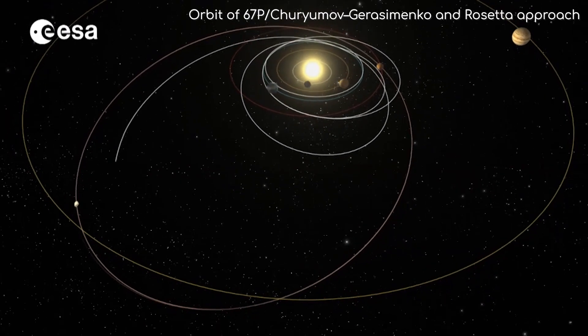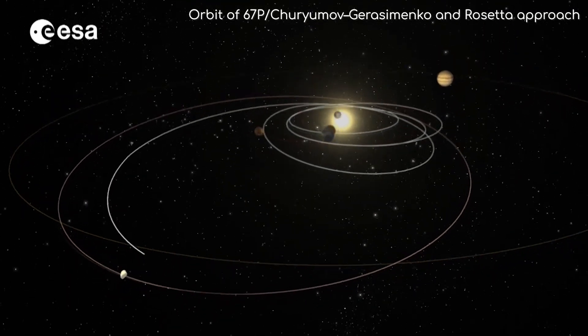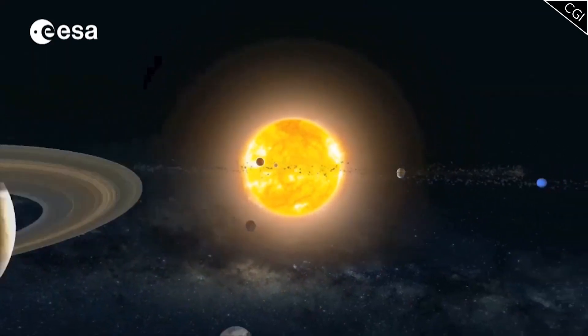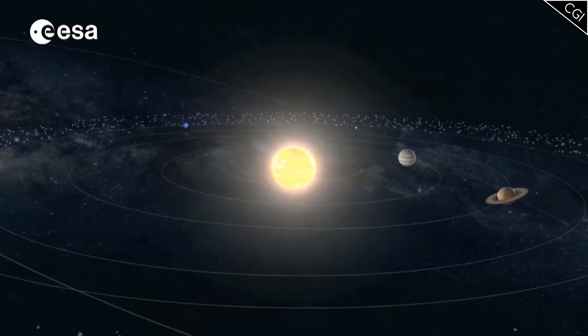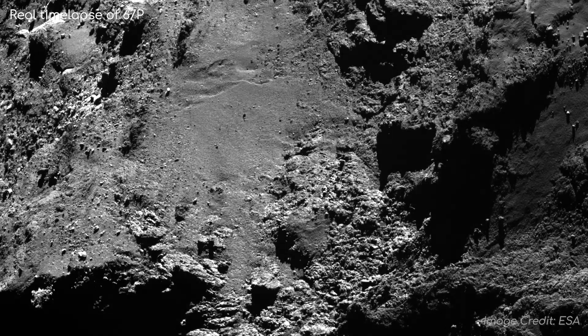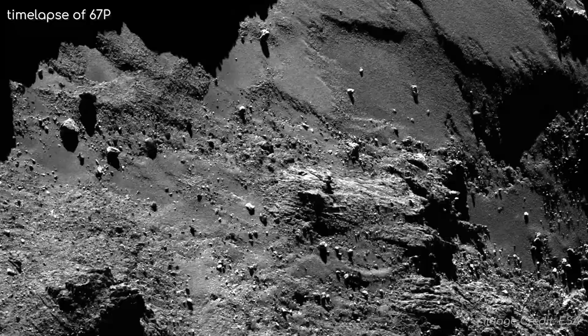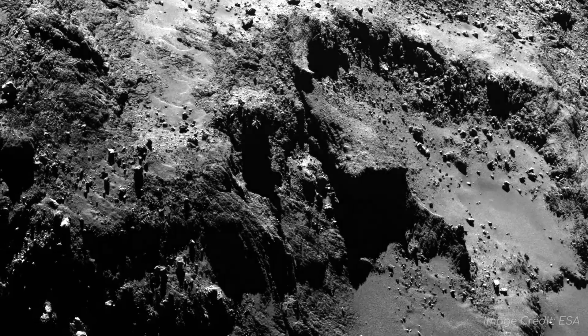67P is currently a Jupiter family comet, meaning its orbit doesn't take it much further out than Jupiter anymore, although it was once a Kuiper Belt object, which means it originated beyond the orbit of Neptune. Arriving at this comet was a revelation to mission planners by itself — so far, nothing in the solar system that has been examined closely looks anything like 67P.